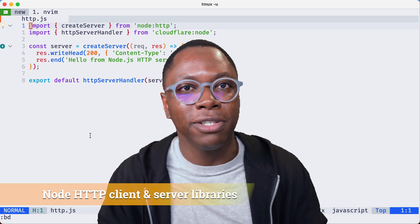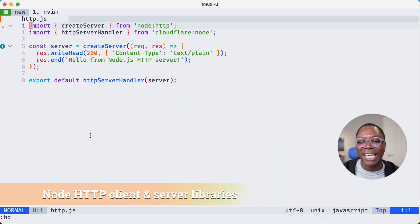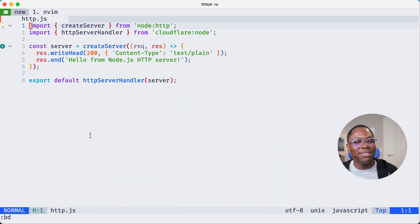The first Node API I'm going to show you is support for the Node HTTP and HTTPS client and server models. This is a highly requested Node API because lots of libraries depend on the Node HTTP and HTTPS models. It's now available on Cloudflare Workers, and client libraries that depend on things like http.get or http.request should work just fine.